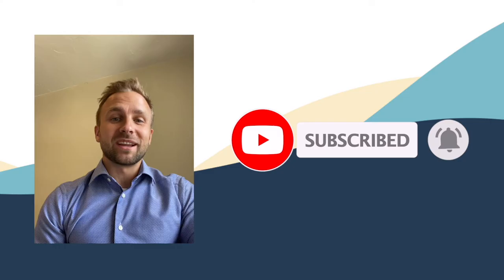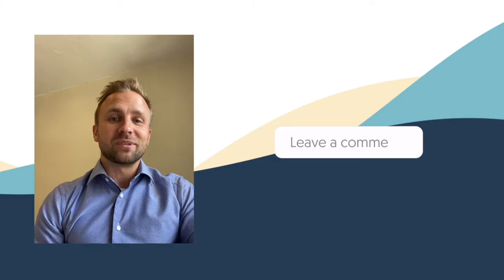Hey everyone, I'm your host Anthony. We do content like this weekly, so hit the subscribe button and ring the bell to get notified. If you want more content like this, click the like button and please leave a comment.